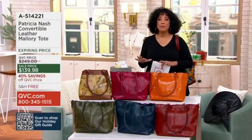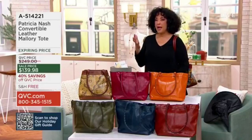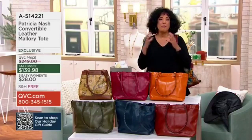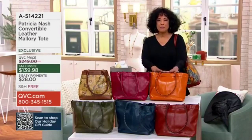We have everything from an affordable trio of socks for under $20 to that gift that is just going to wow them — that really exciting major gift, like maybe a beautiful leather bag. This is from Patricia Nash.